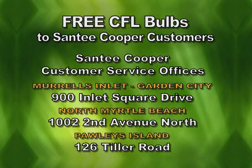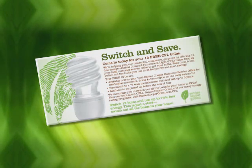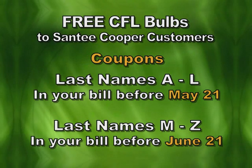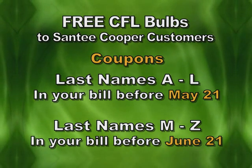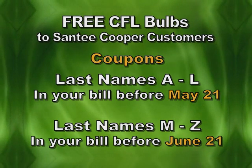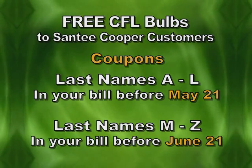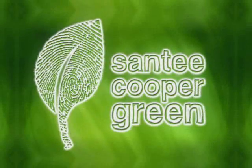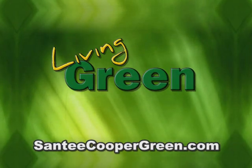How does it work? Look in your monthly bill for your coupon. Since this is a huge project, we've divided our customers into two groups. Those with last names beginning with A through L, your coupon will be in your bill before May 21st. And those with names beginning with the letters M through Z, your coupon will be in the bill you receive before June 21st. You can also visit santeecoopergreen.com for more helpful information on CFLs and other energy saving programs from Santee Cooper.